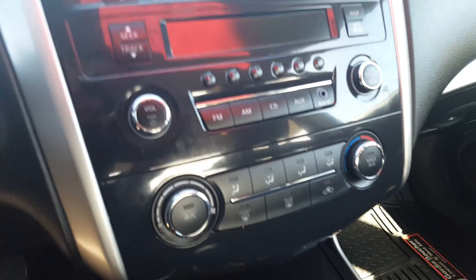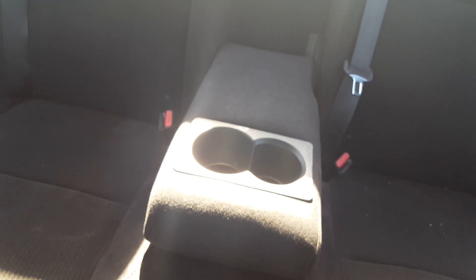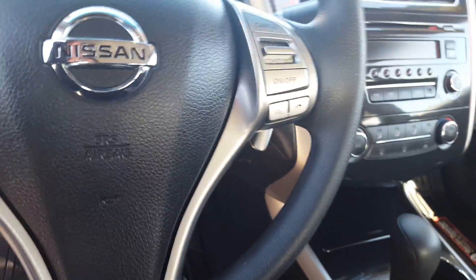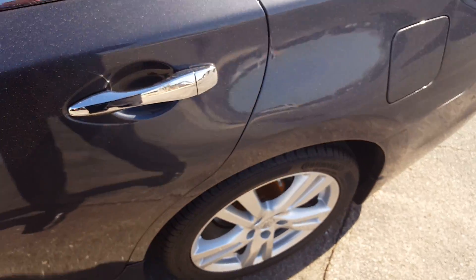It's got keyless entry, nice cloth interior, CD, audio auxiliary input, cup holders in the back, huge back seat, automatic transmission, Bluetooth, volume controls, and much, much more.